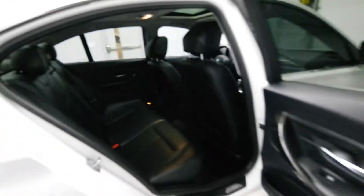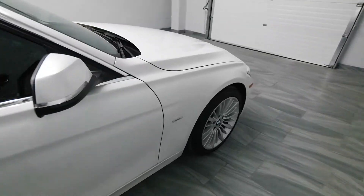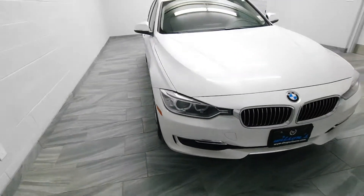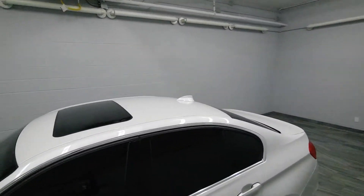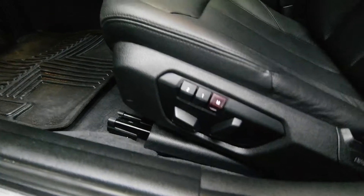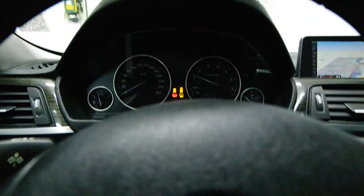You also have rear air conditioning, tinted windows, alloy rims, power sunroof, memory power driver seat, plastic floor all-weather floor mats, push start ignition.